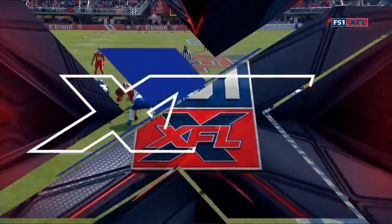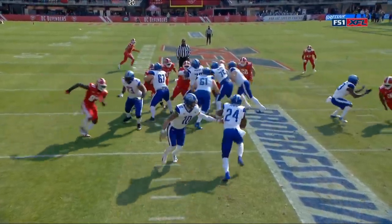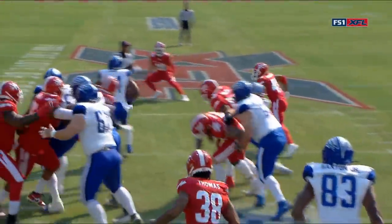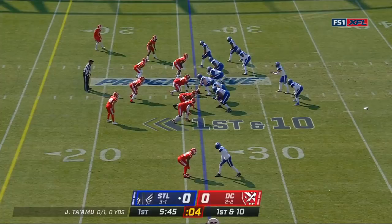They are not shy — they are a run first team. You see them cause a little misdirection here with the zip motion. It's just a single back. They pull the backside guard and he just hits that downhill and fast.